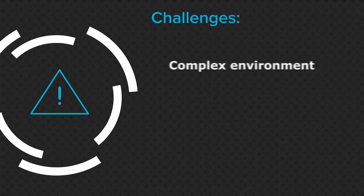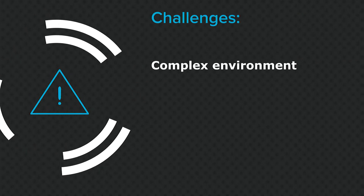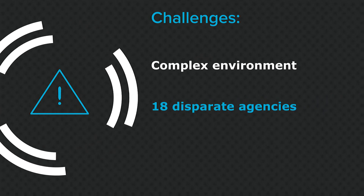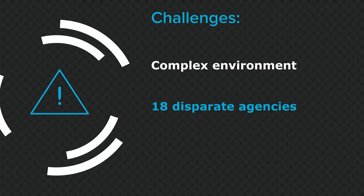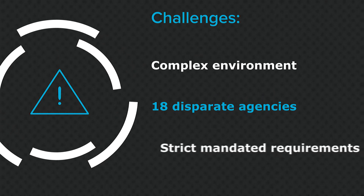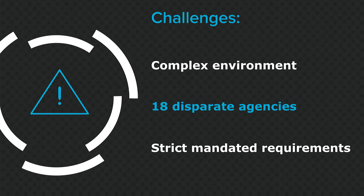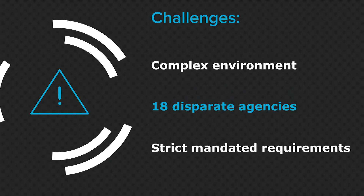The challenge was tying together 18 agencies through one holistic solution. This state organization was facing a number of different challenges, mostly centered around the nature of their complexity as well as how disparate most state organizations operate. They had received a mandate to put in a holistic solution that would help bring their agencies together to work under a single framework.